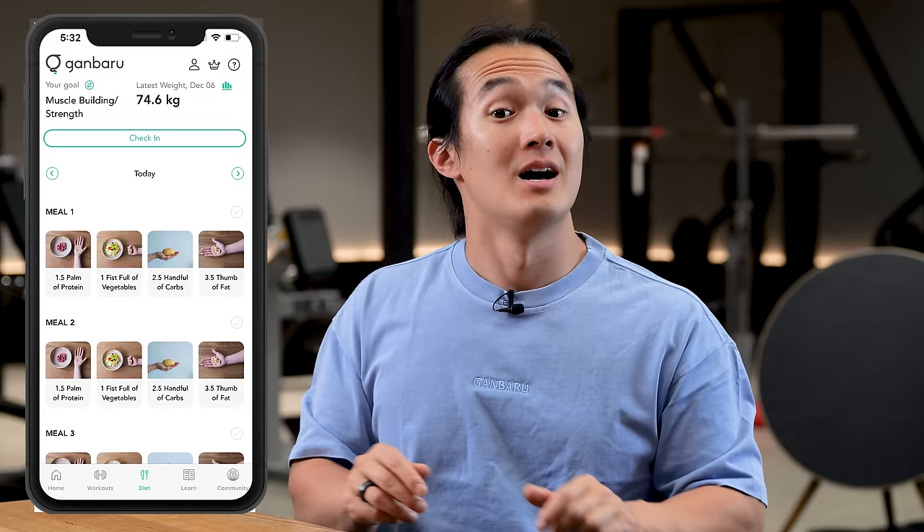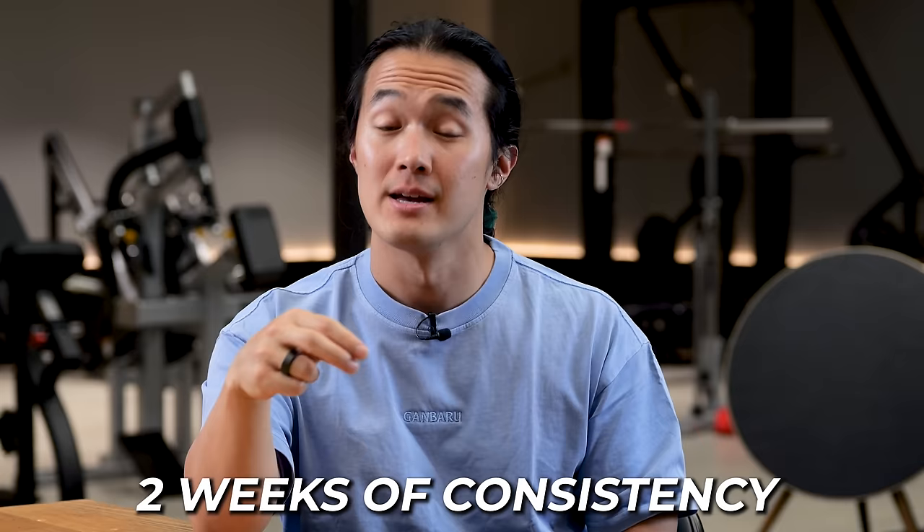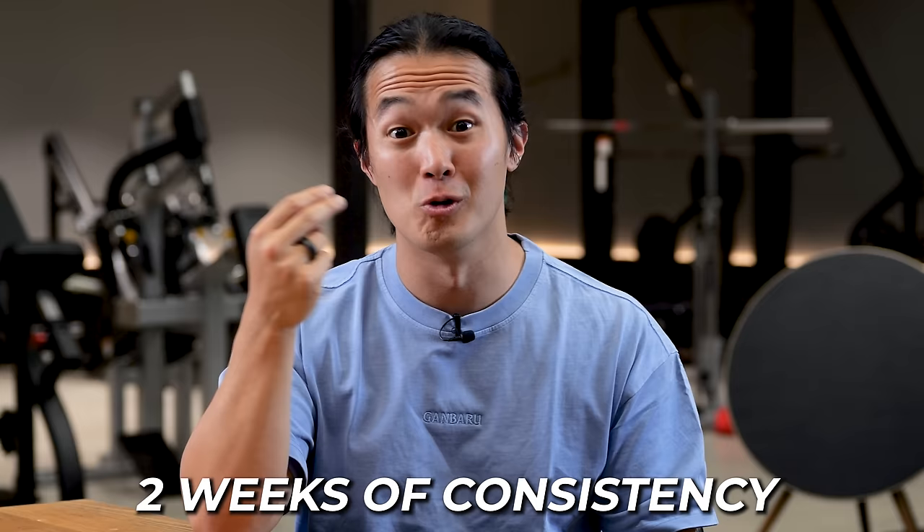I've got this all worked out and done for you in Gambaru Method, so you can just show up, get your portions, and tick it off in each meal each day. But if you didn't want to join and use it, it's still incredibly easy to start. Just have three to four meals a day following that base template — give it two weeks of consistency and problem solving and fitting it to your lifestyle.